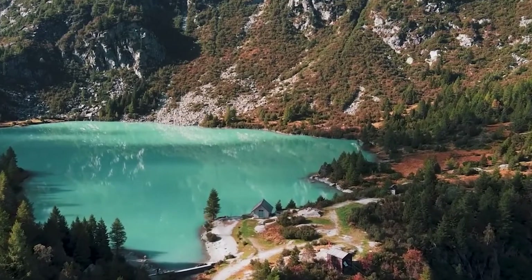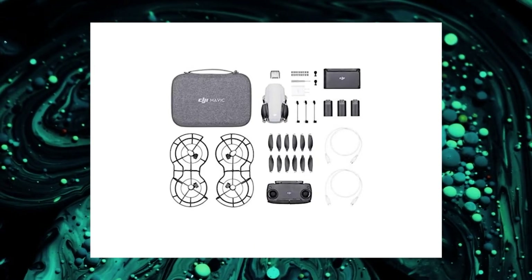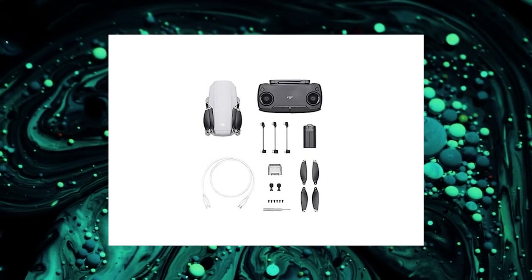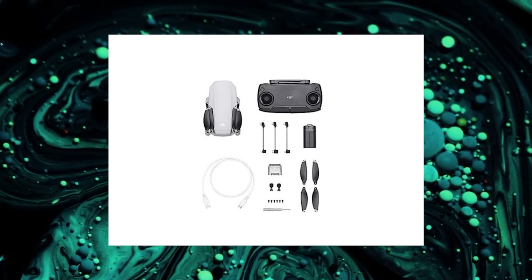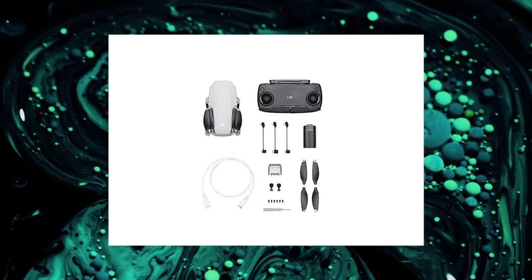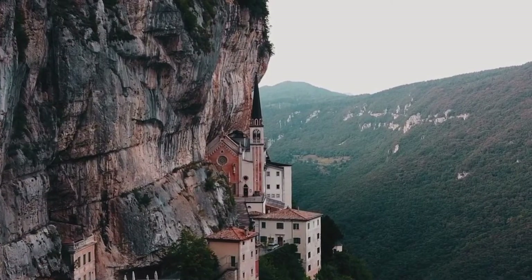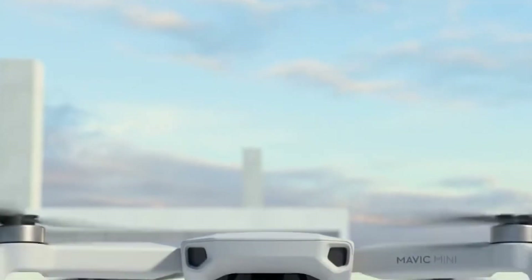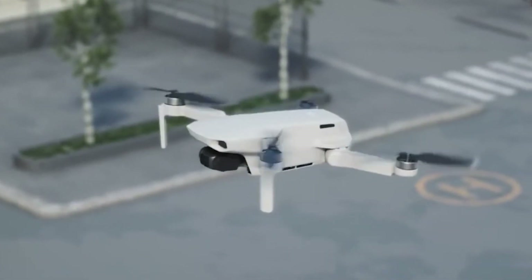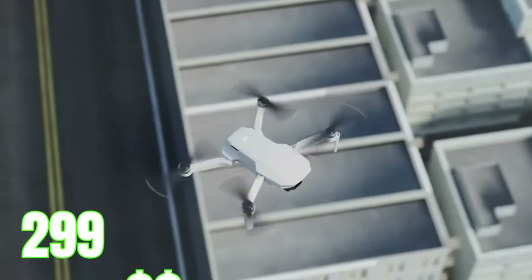The drone comes with a set of spare propellers, spare control sticks and screws, as well as a remote control and all the needed cables for it. This means you essentially have everything you need to get started and off the ground — no separate accessories needed. With its superior video and build quality, the DJI Mavic Mini is absolutely one of the best options out there at $299.